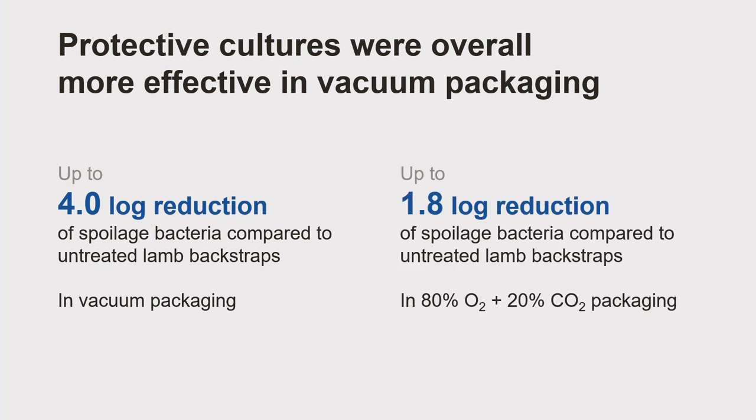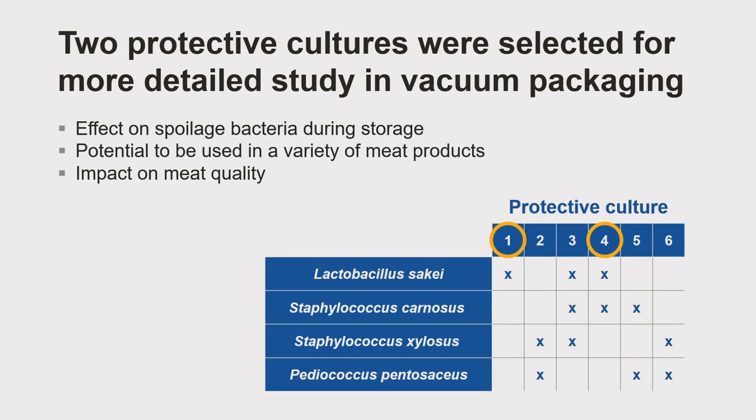In modified atmosphere packaging, they only caused up to a 1.8-log reduction of spoilage bacteria. From the results of the initial testing, I selected culture 1 and culture 4 as the two most effective protective cultures in vacuum packaging. I then studied them in more detail to understand their effect on spoilage bacteria during storage, their potential to be used in a variety of meat products, and their impact on meat quality.